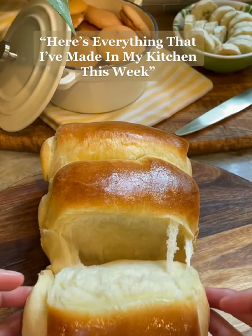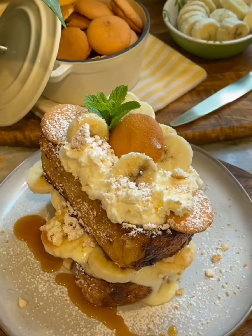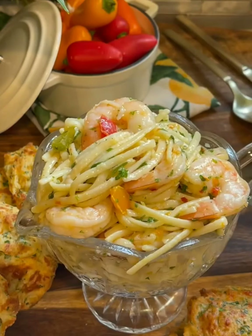Here's everything that I've made in my kitchen this week. To begin, I made a homemade brioche loaf, and with that loaf, I made a banana pudding-inspired french toast, and this was my 16-year-old brother's breakfast on a Monday.